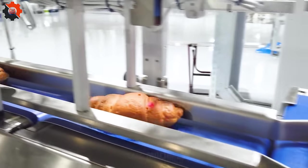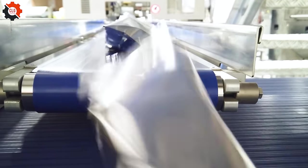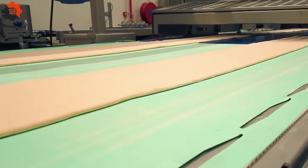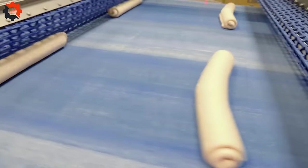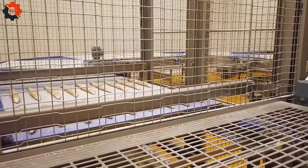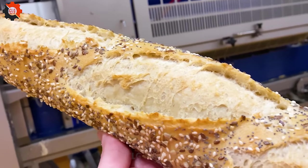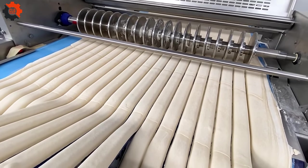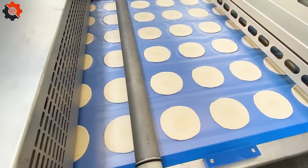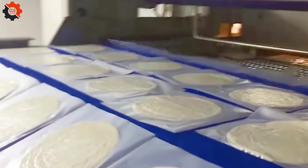They're then neatly packaged and delivered to supermarkets across the nation. This automated line handles anything from miniature quiches and egg tarts to large baguettes and cakes, consistently producing excellent results. Discover the art of industrial paratha production — automated machinery speeds the process and exemplifies the inventive spirit of the American food sector.